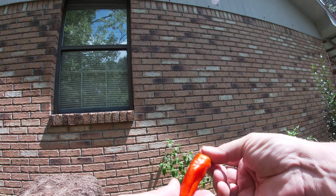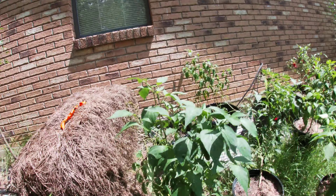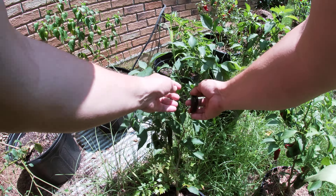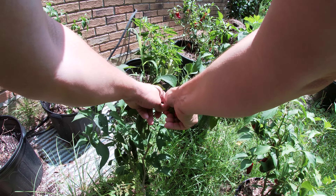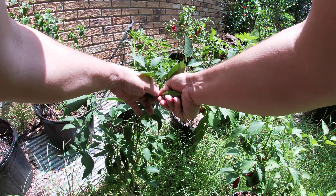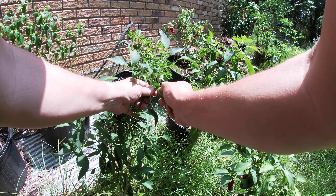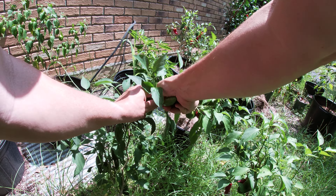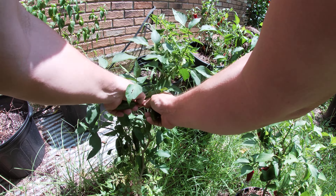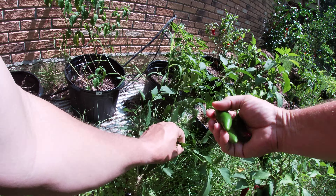Oh, that's beautiful — look at that. Isn't that a beautiful pepper? We'll collect a few more. These are jalapenos. These just don't want to come off properly. It could be because it just rained and they just don't seem to come off the way that most of them do when I harvest them.